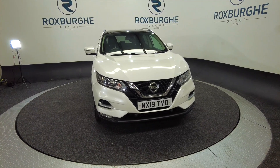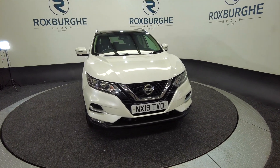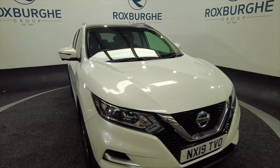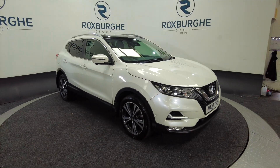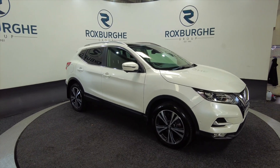Hello and welcome to the Roxburgh Group Vehicle Showcase. Today we're showcasing this Nissan Qashqai N-Connector DCI. It's a diesel on a 2019 plate, six-speed manual, and you're looking at around about 52.3 miles to the gallon, so really good on fuel for a large vehicle.